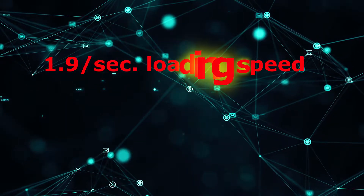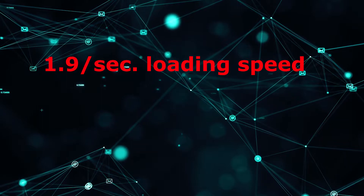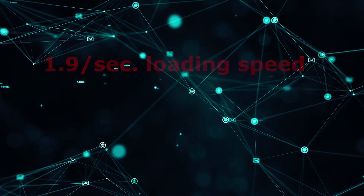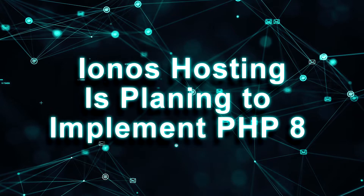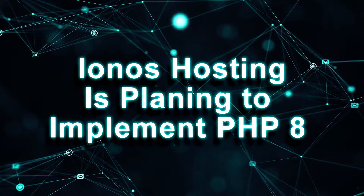On the negative side, there were moments when the speed dropped to over 3 seconds, which is not good at all. The latest news says that IONOS is planning to implement PHP 8 soon, so the speed infrastructure will definitely be improved.